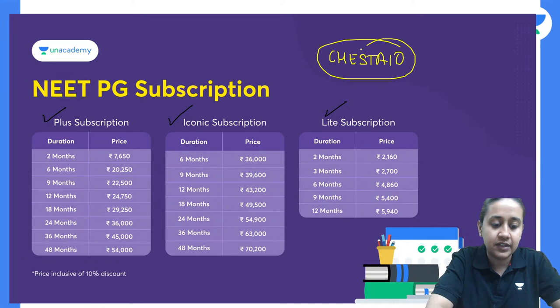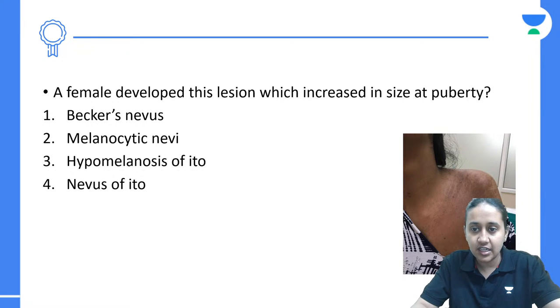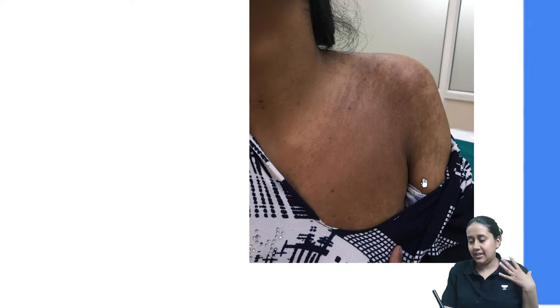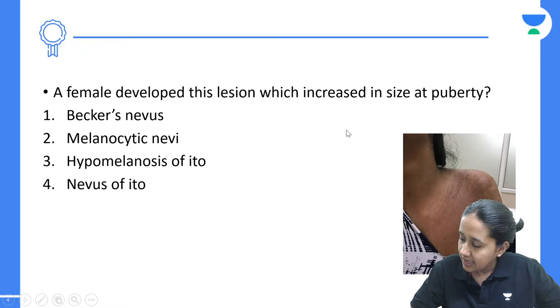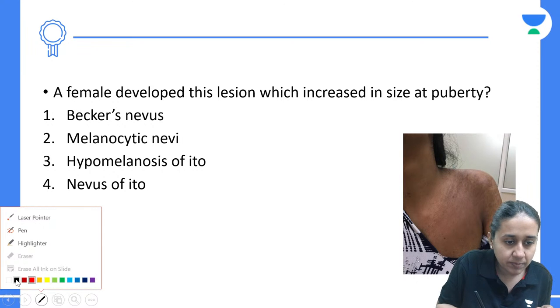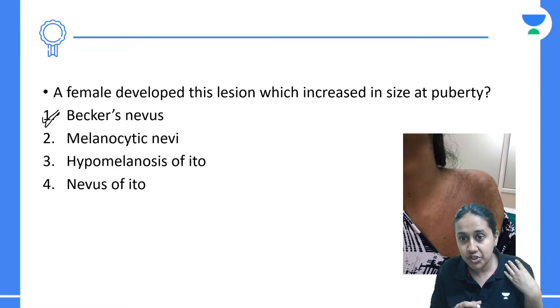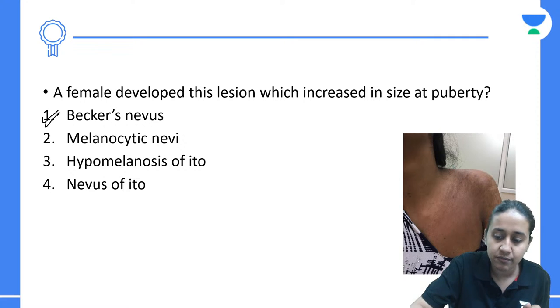Let's start with the first question of today's session. A female developed this lesion which increases in size during puberty. You can see it is on the shoulder part of the patient — a hyperpigmented lesion present on the scapular region. The answer is Becker's Nevus. Please remember: when a nevus suddenly increases in size during puberty, mainly on the shoulder or trunk region with increased hypertrichosis, it is a case of Becker's Nevus.